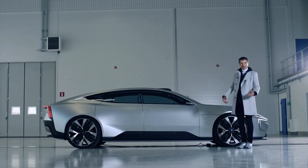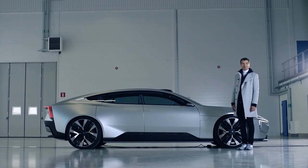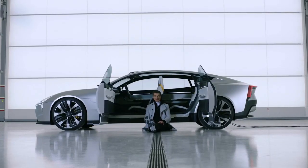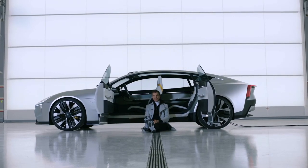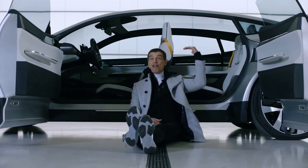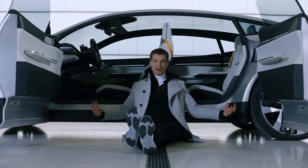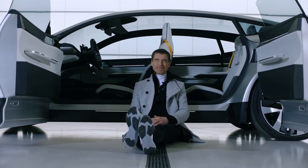Long wheelbase — great for an electric car. Lots of batteries and lots of space for the legs of the occupants. Despite being a low, sporty car, you get a really comfortable and spacious interior. And now let's go inside.